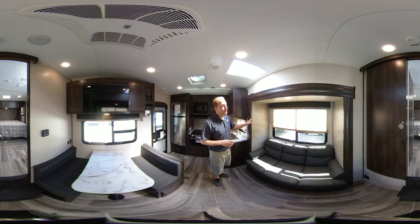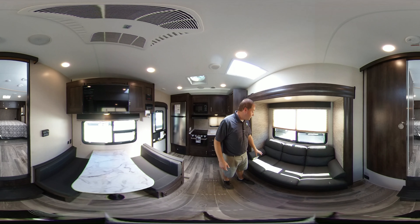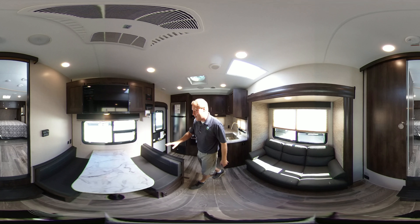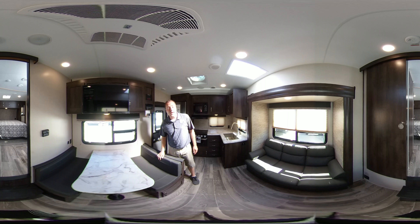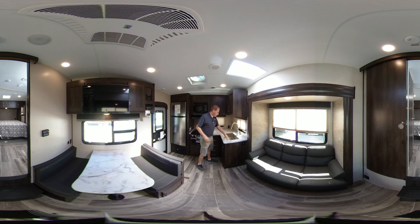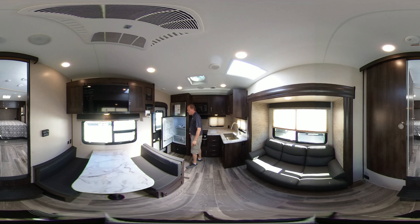First, let me show you the slide out over here. This slide out and couch gives you a little more space in the living area. This couch and also the dinette over here both fold down into beds. If you look in the rear, there's a large stainless steel sink. You've got your oven, stove, and microwave. It also has a rather large 12-volt refrigerator, both your refrigerator and freezer.